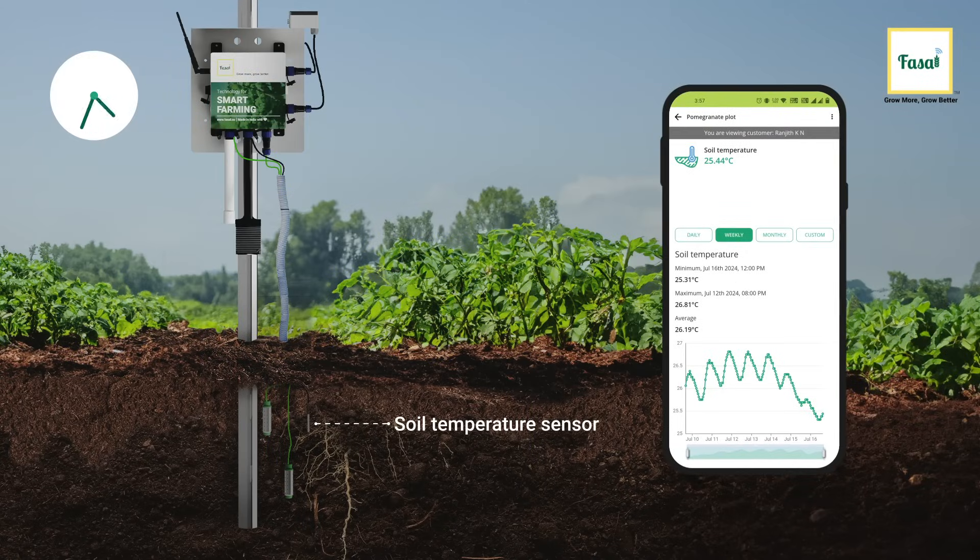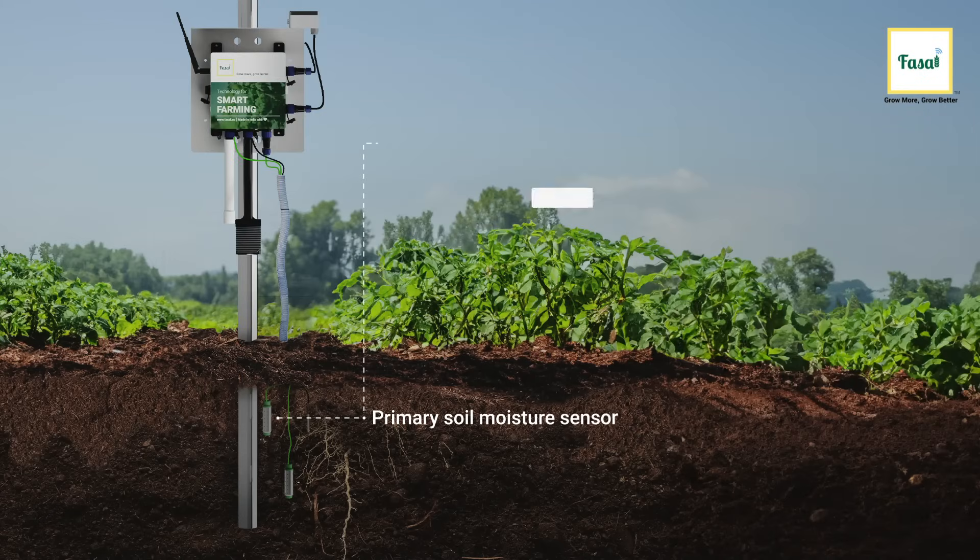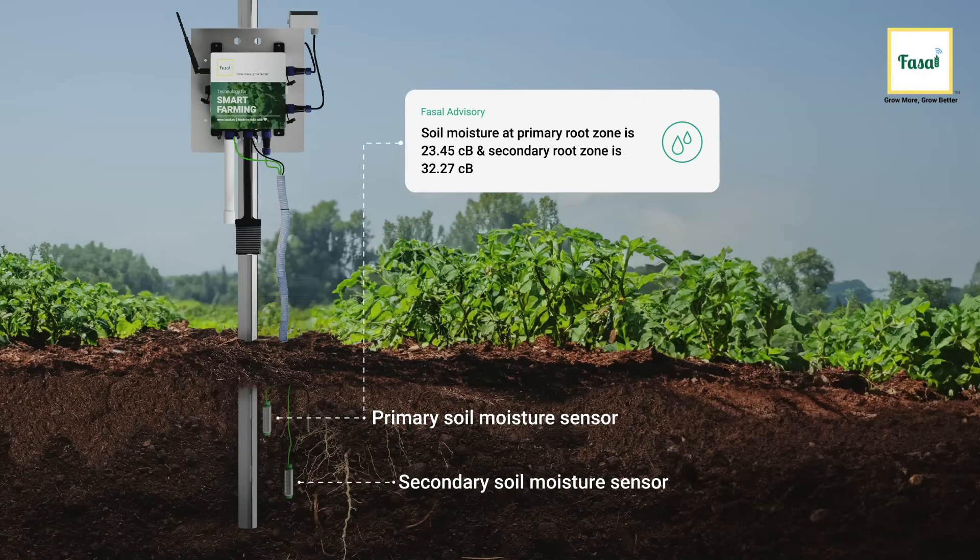Farmers get access to 24x7 soil temperature updates with the soil temperature sensor. Then we see the primary and secondary soil moisture sensors.